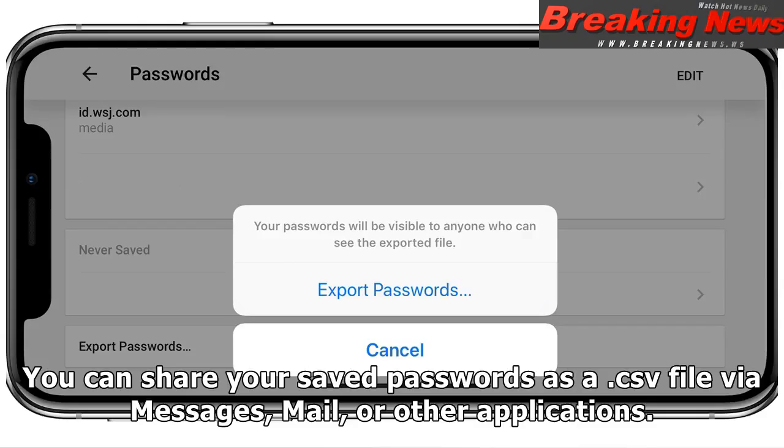You can share your saved passwords as a CSV file via Messages, Mail, or other applications.